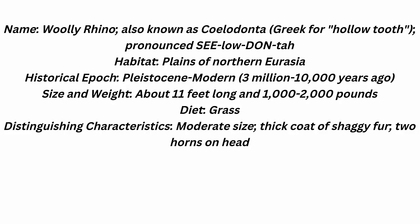Diet: grass. Distinguishing characteristics: mammoth-steppe size, thick coat of shaggy fur, two horns on the head.